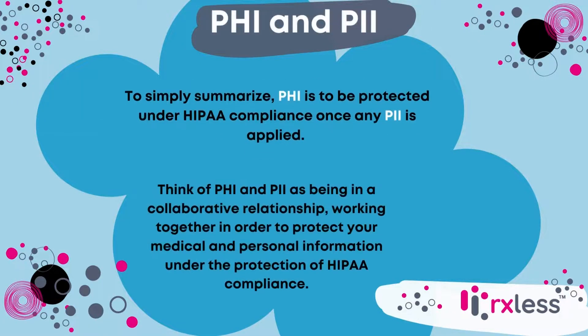To simply summarize, PHI is to be protected under HIPAA compliance once any PII is applied. Think of PHI and PII as being in a collaborative relationship, working together in order to protect your medical and personal information under the protection of HIPAA compliance.